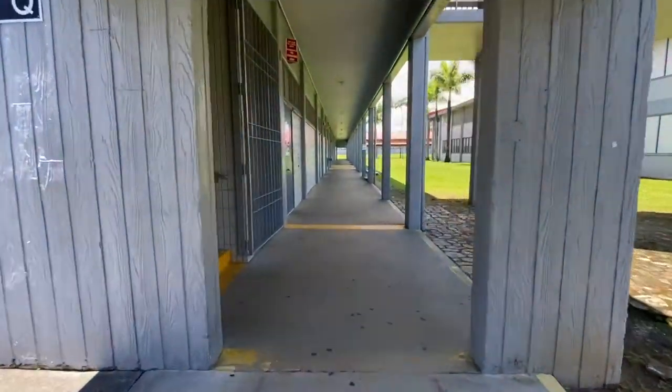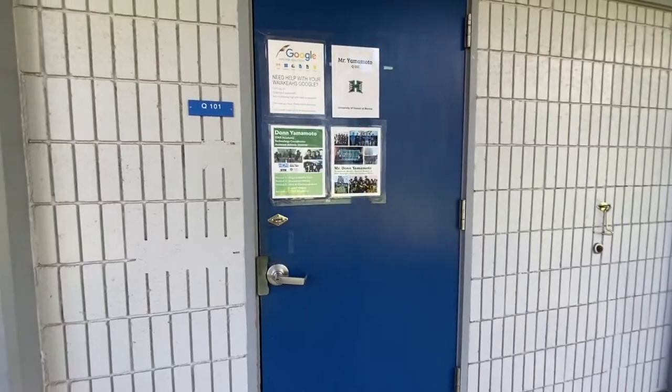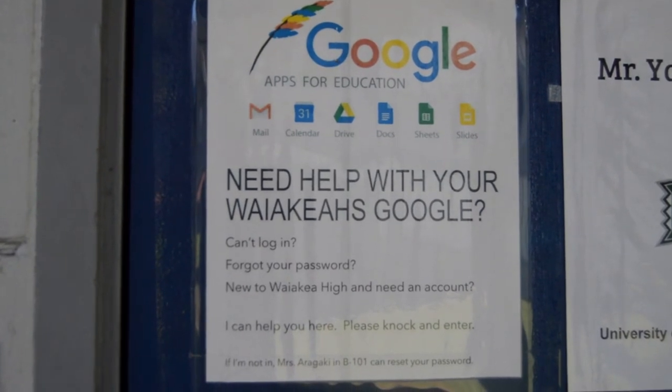You can get a physical form here at the trainer's office or at the main office. You can find Mr. Yamamoto at room Q101. Mr. Yamamoto would be who you talk to if you have problems with your school Google account or need to reset your password.